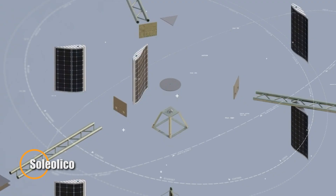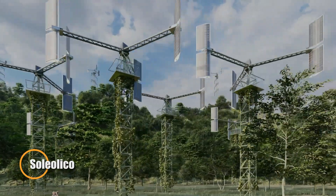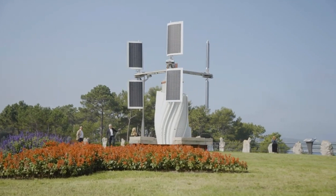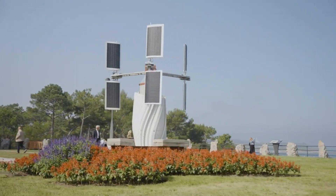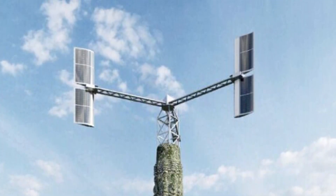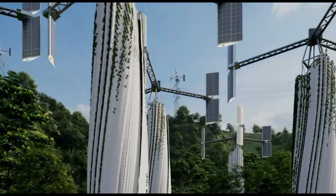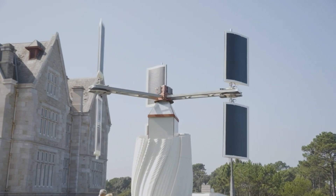Soliolico is at the forefront of renewable energy innovation, focusing on harnessing solar power through advanced photovoltaic technology. Their flagship product integrates cutting-edge solar panels with innovative design to maximize energy capture and efficiency. These panels are designed to adapt to various environments, from residential rooftops to large-scale solar farms, ensuring versatility and broad applicability.